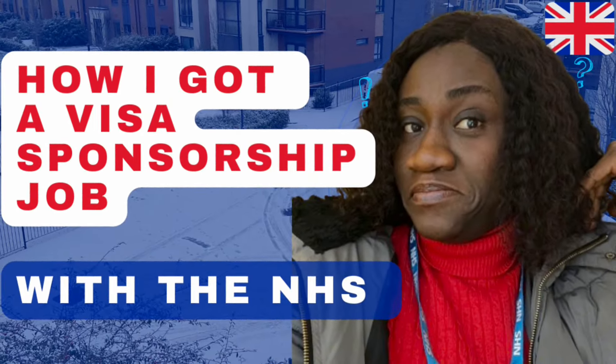I posted a video some days ago about how I got a job that comes with a certificate of sponsorship with the NHS, and I got tons and tons of questions. The major one was what roles you can get. I'm here to answer that exact question, and if you watch this video to the very end, you are going to find out what role I applied for and several other roles you can apply for to get sponsored with the NHS.